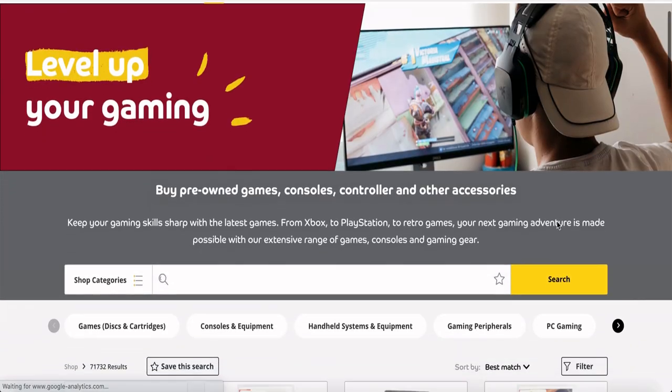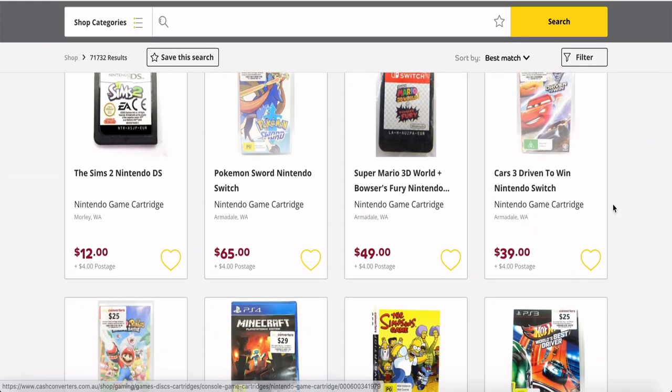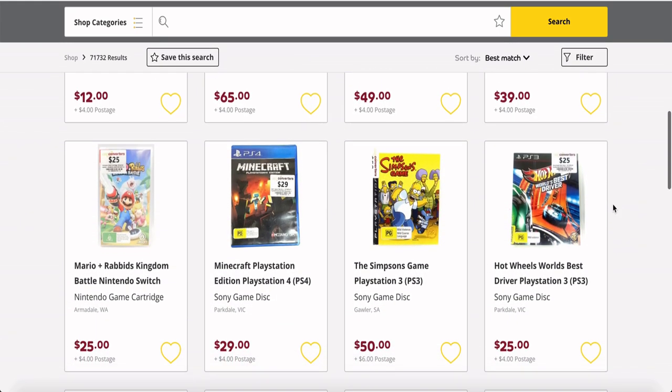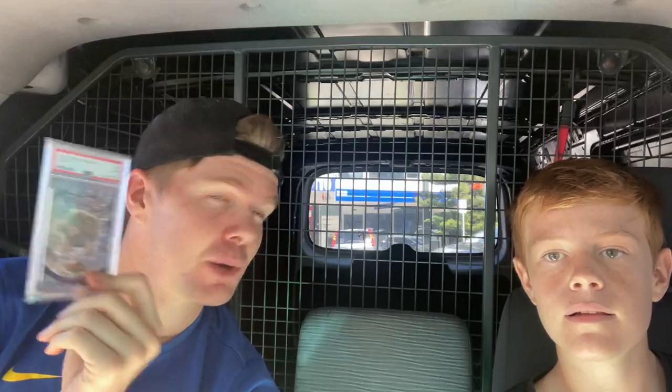So we're going to go back in, because what Cash Converters is doing — which you guys should probably know about — is they've got store websites and they don't always put their stock out on the floor. We found this one on the floor, but they weren't selling it online. So we bought it, and they said we should check online. That's where the Jigglypuff popped up. So we're going to go back into the store, ask them to go out the back, find the stock that's listed online, and buy it.